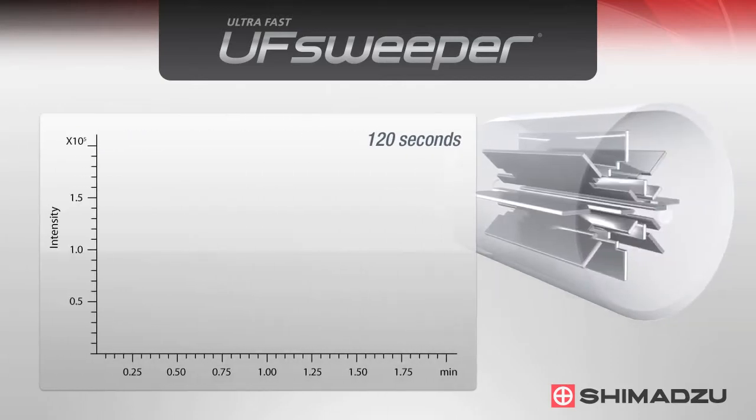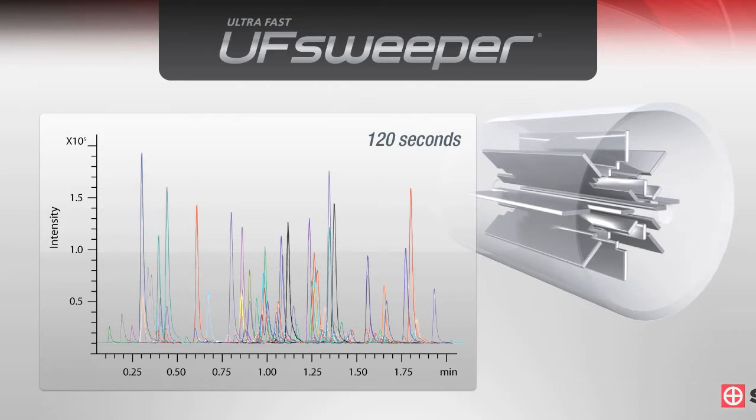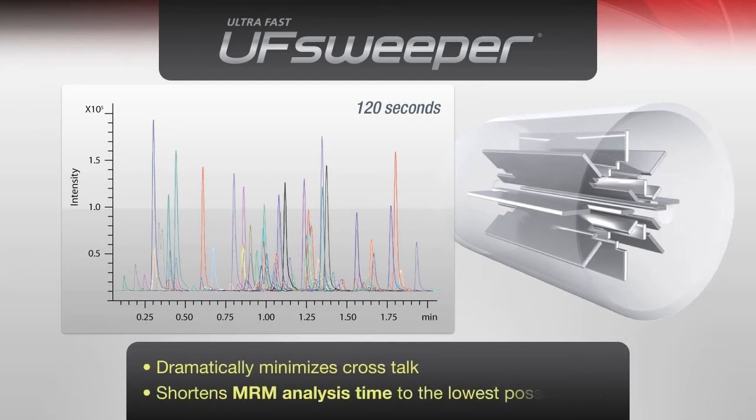To provide ultra-fast data acquisition rates in MS/MS detection, Shimadzu has developed UF Sweeper technology to efficiently accelerate ions out of the collision cell. This dramatically minimizes crosstalk and shortens MRM analysis time.